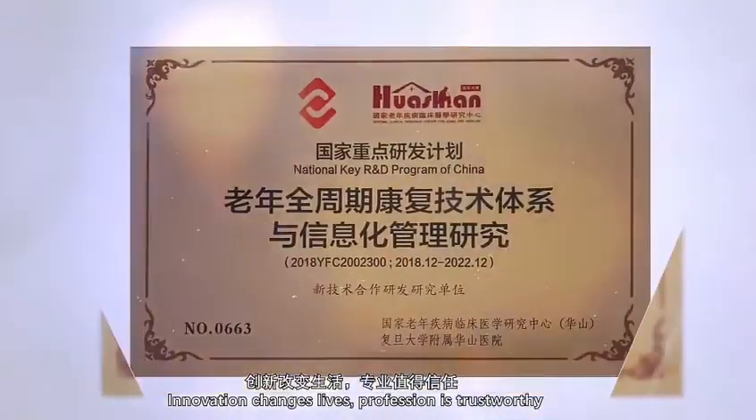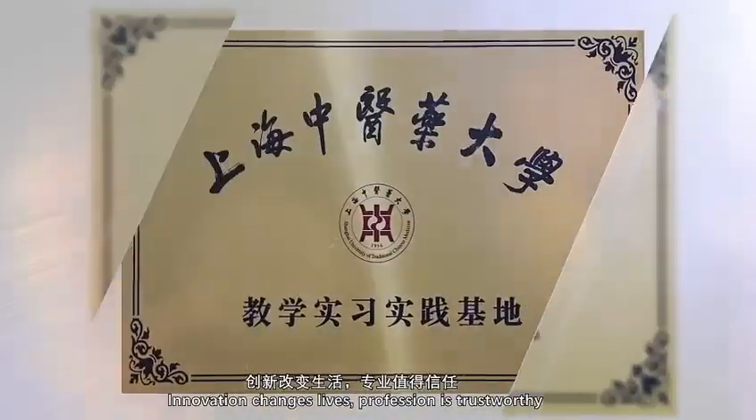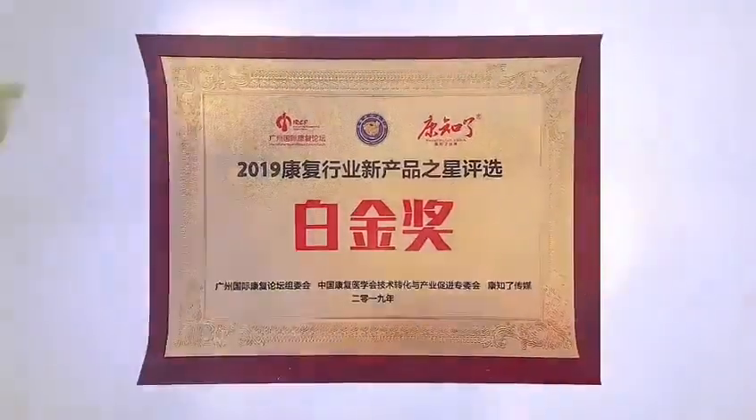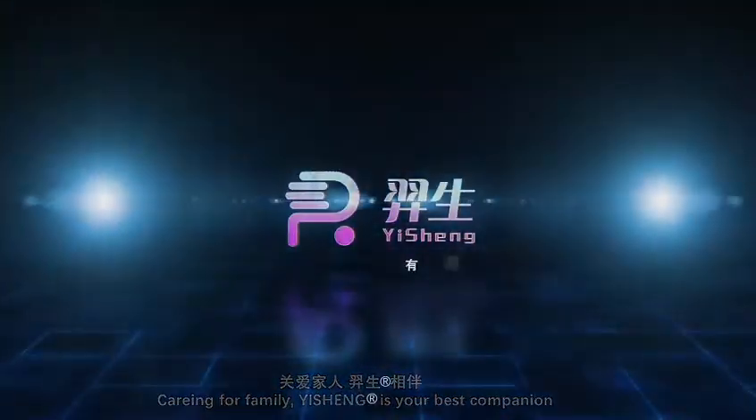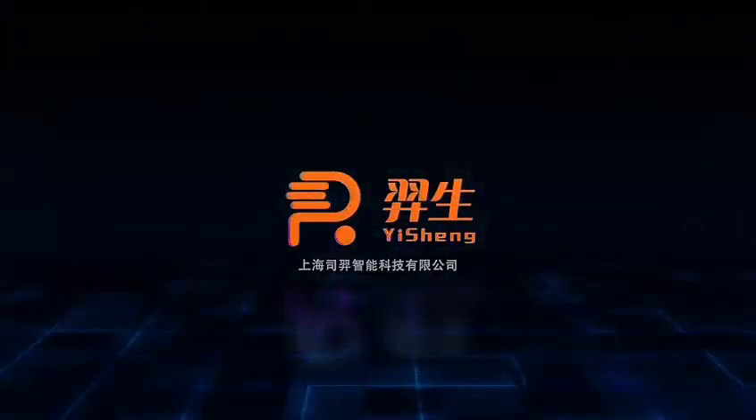Innovation changes life. Profession is trustworthy. Caring for family. Yisheng Head Rehab Robot is your best companion.